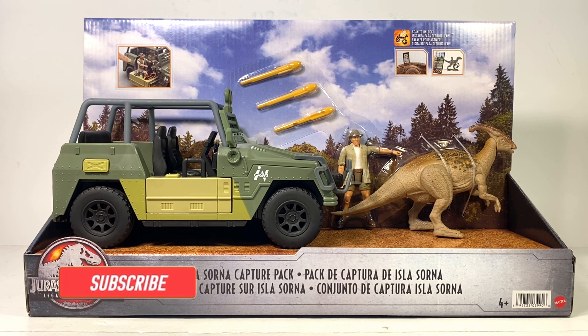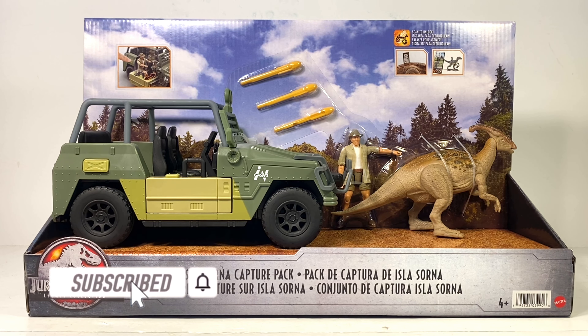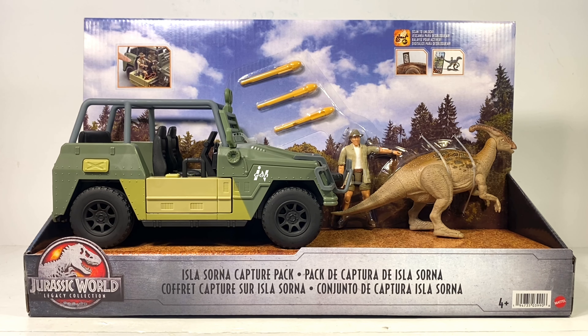Hey everyone, welcome back to another Mattel Jurassic World Legacy Collection review. Today we take a look at the highly anticipated Isla Sorna Capture Pack. We're finally getting Lost World merchandise — it's been a long time coming. Mattel has dragged its feet completing the main cast from Jurassic Park, and a lot of us have been waiting for Lost World figures, and they're finally here.